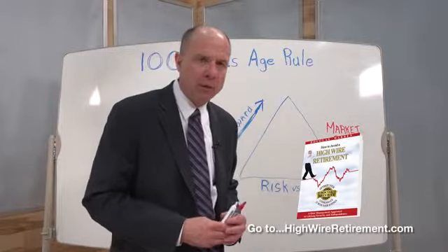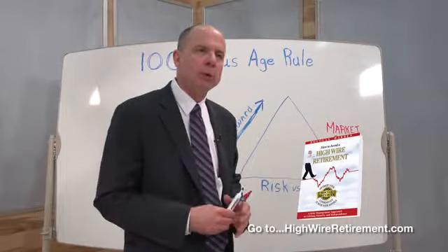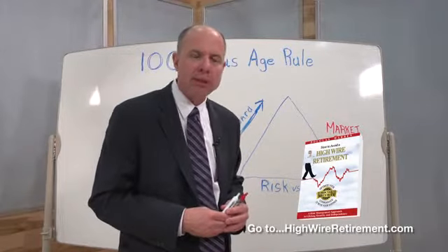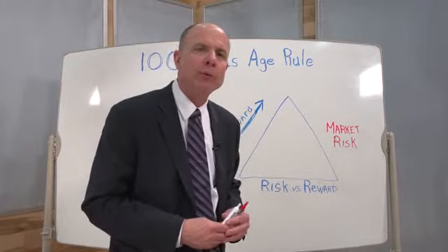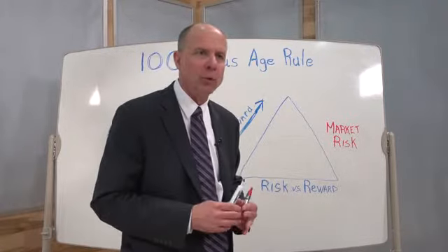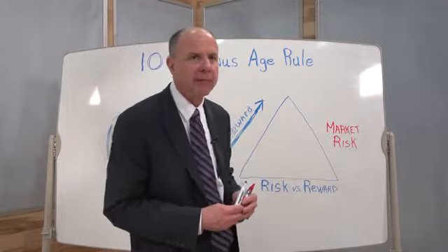In chapter four of my book, How to Avoid a High Wire Retirement, I talk about a simple rule or technique that people can use to balance risk and reward. It's referred to as the hundred minus age rule, and it's been used for a number of years by a good number of people quite effectively.